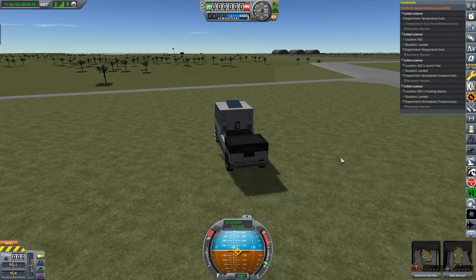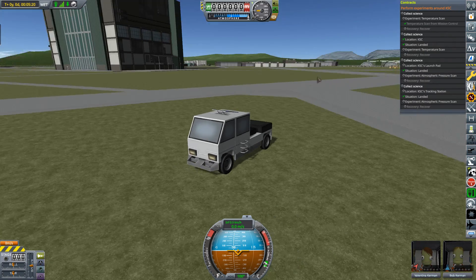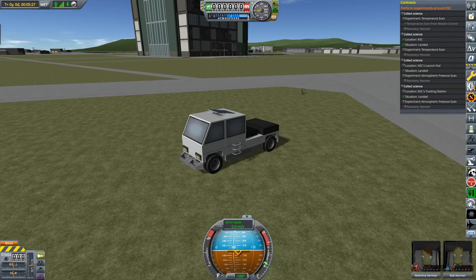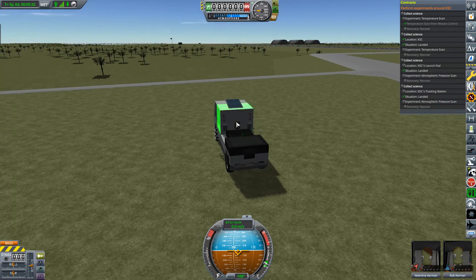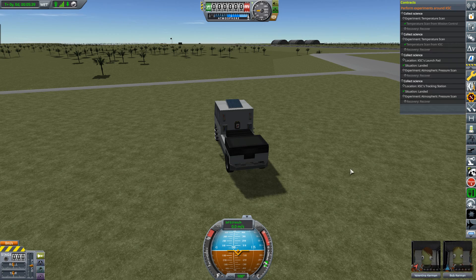There we go, green tick for KSC! As you can see it's just anywhere in the area. I know quite a few people have had problems finding the field science contract pack locations because they don't appear on waypoint manager, but if you've explored the local area you should be able to find this one - KSC is quite easy to find. That's another temperature scan done.